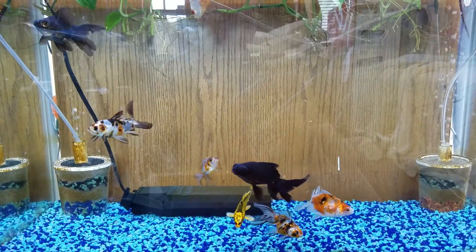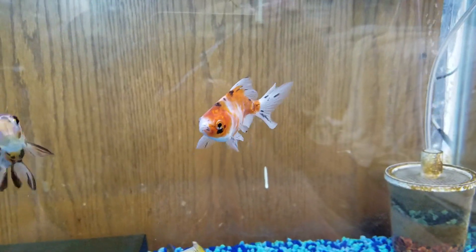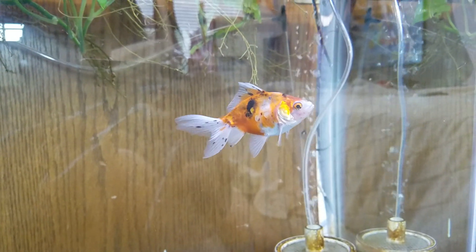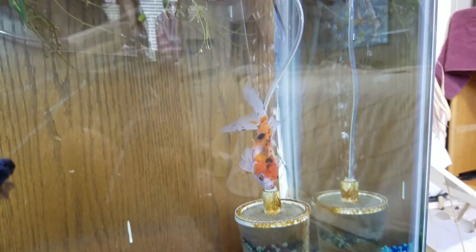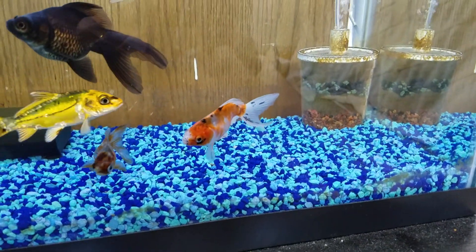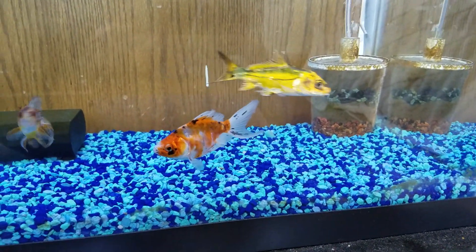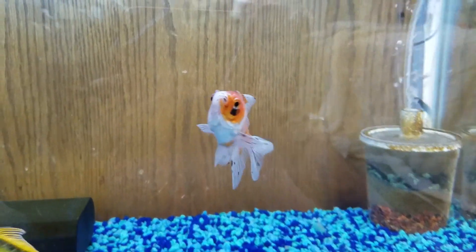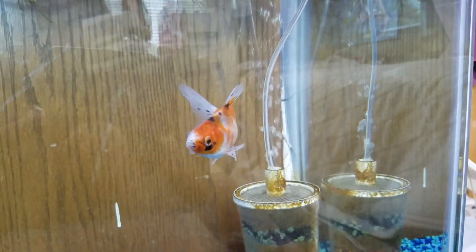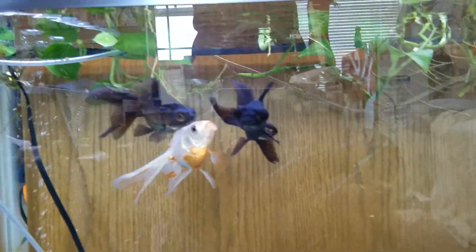Not much to update on — my goldfish are doing just fine. I got a new one, and he's actually changed color; he now has black spots on him. I've only had him for about four days and when I got him he was all orange and white. He's from Petco and came in pretty much great shape.